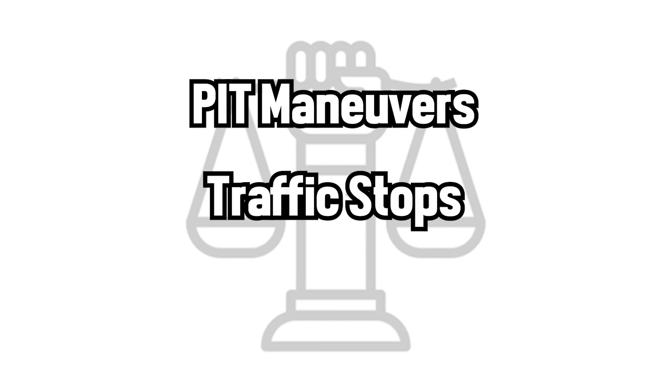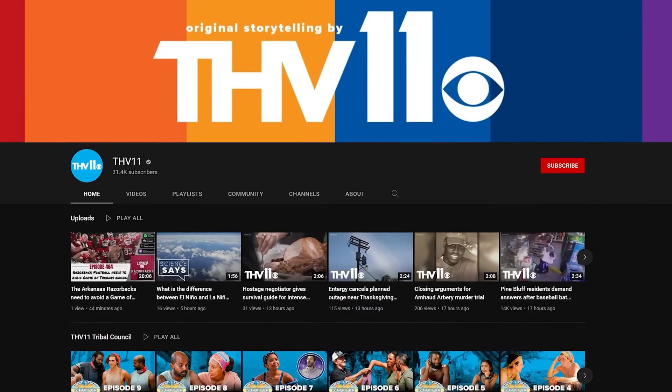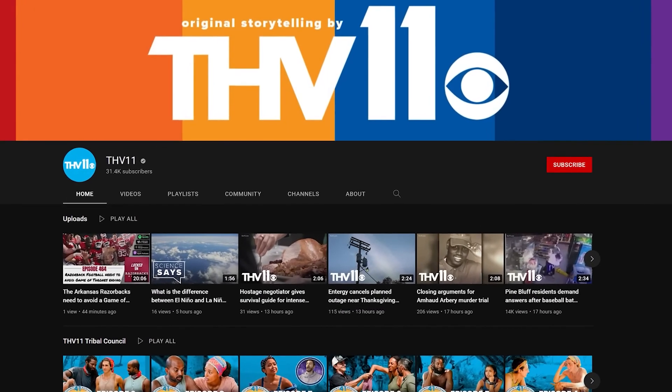Welcome to Audit the Audit, where we sort out the who and what and the right and wrong of police interactions. This episode covers pit maneuvers, traffic stops, and deadly force, and is brought to us by THV11's channel. Be sure to check out the description below and give them the credit that they deserve.